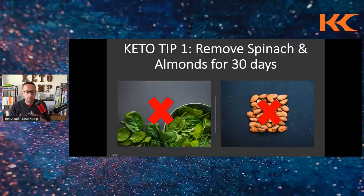Oxalates damage your mucosal barrier — your physical gut barrier — and can also create kidney stones. So for good measure, just remove the almonds and the spinach for 30 days. Replace almonds with walnuts, pecans, Brazil nuts, pine nuts, and macadamia nuts. Make sure these are organic and raw, and never get your nuts and seeds from the bulk bin at the grocery store — air gets in, it gets oxidized, and mold can grow.